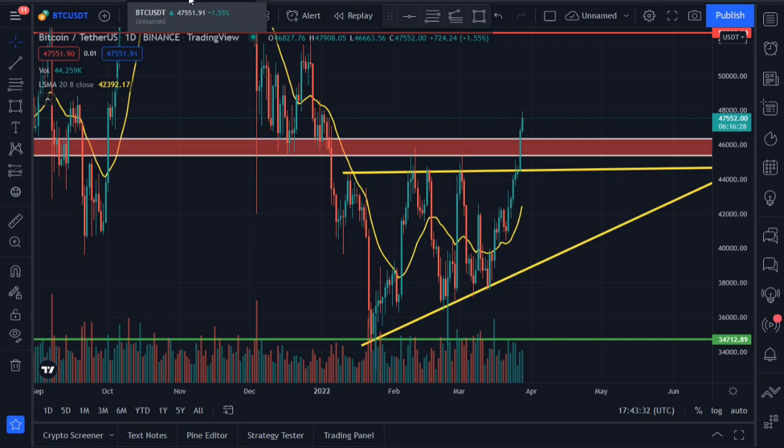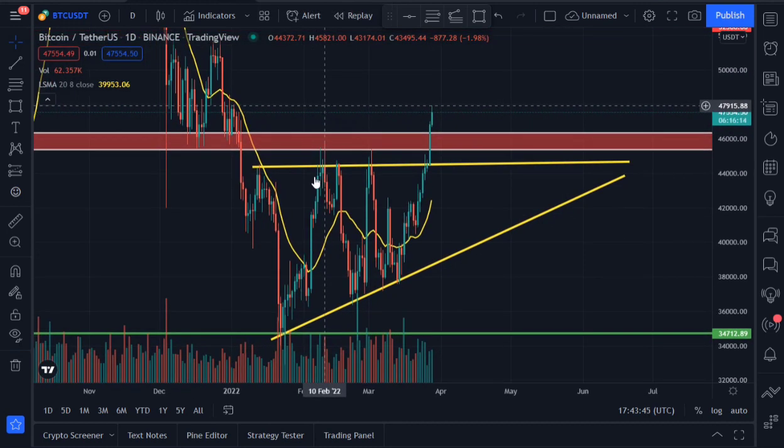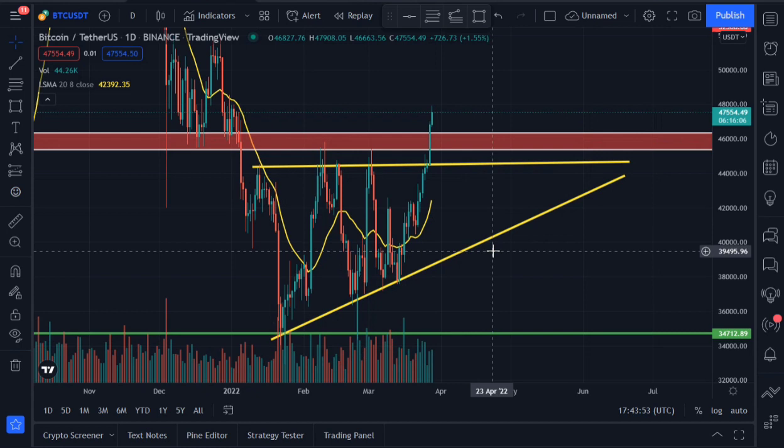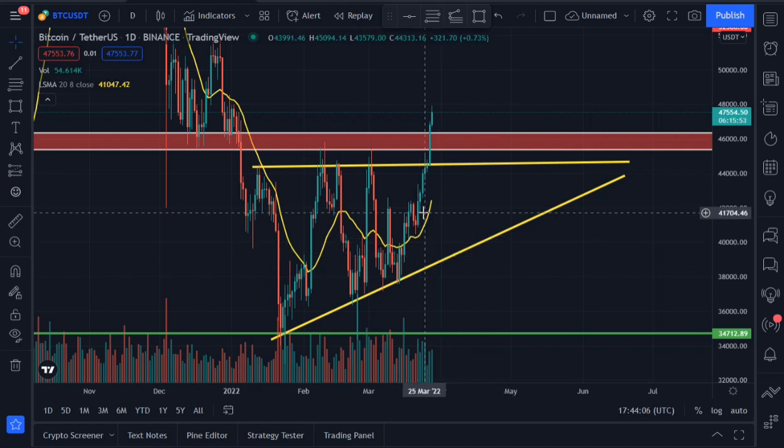On the daily time frame, Bitcoin is showing a very important signal — an ascending triangle pattern that has occurred several times. As you can see, Bitcoin broke out of this ascending triangle. For those who know technical analysis, an ascending triangle is a bullish continuation pattern. Bitcoin broke out and went straight to around 47,700 dollars.